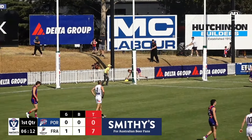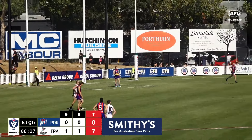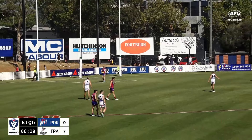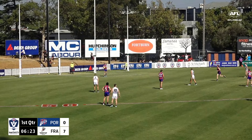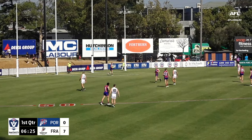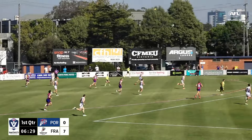He's come up a little bit proppy from that marking attempt and tried to take his time to get his body feeling better, but he's a little proppy with the way he's walking — trying to work that pain out of his right leg. Coming across from Sandringham last season.